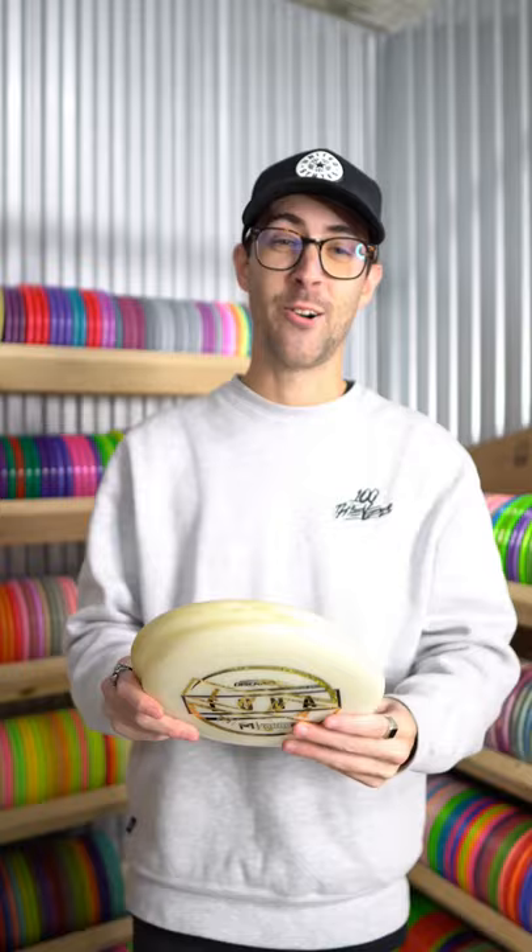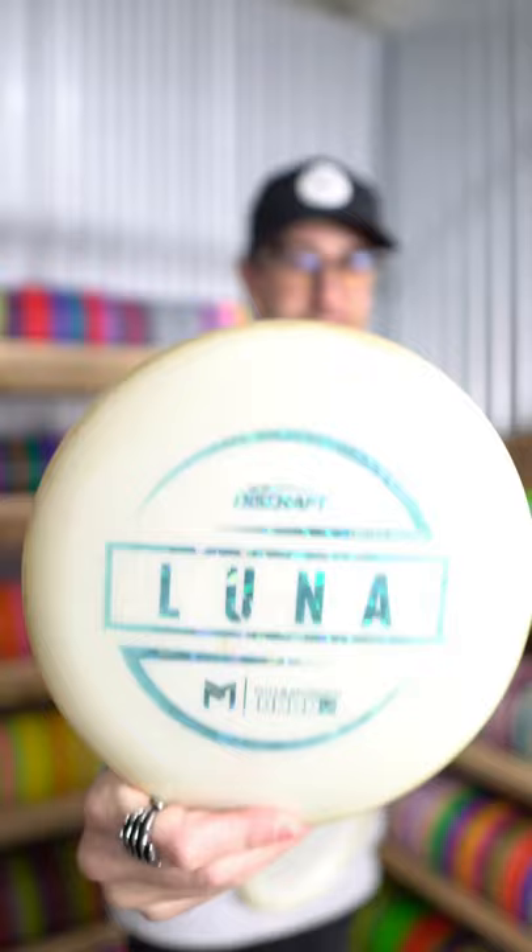Next up is the Crystal Luna — only using this thing for approach shots right now. I'm going to pair these next two up; they're going to be the original OG Big Z Lunas. This first one is a white with blue stamp, and this is one of my favorite stamps of all time.